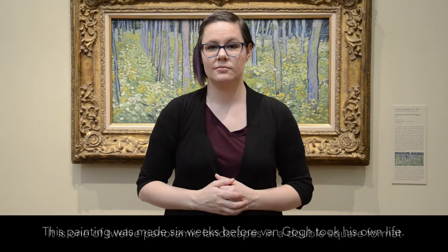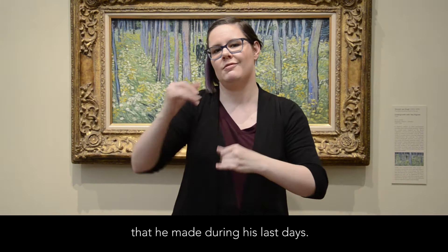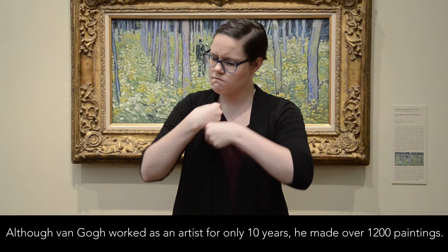It is one of twelve panoramic landscapes in a double square format that he made during his last days. Although van Gogh worked as an artist for only ten years, he made over 1,200 paintings.